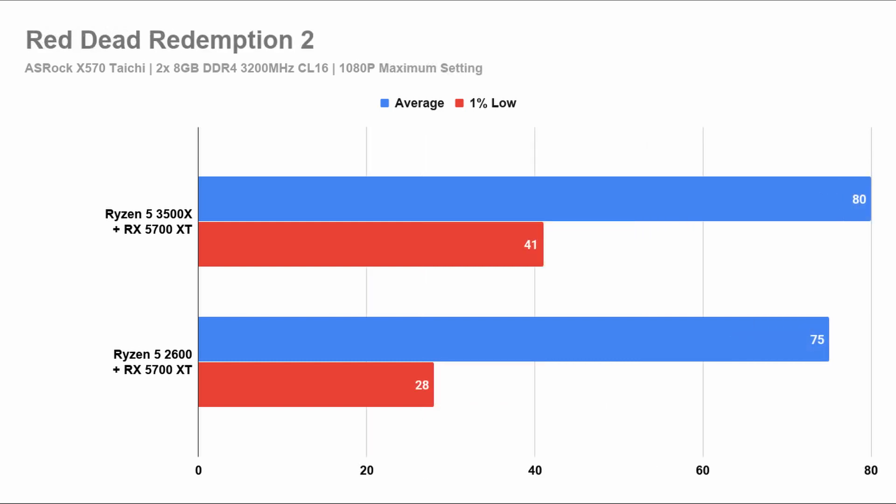In Red Dead Redemption 2, the performance is actually similar, with the second generation seeing a lower 1% low. But if you're on a 60Hz monitor, this is a non-issue because it will still perform well enough.